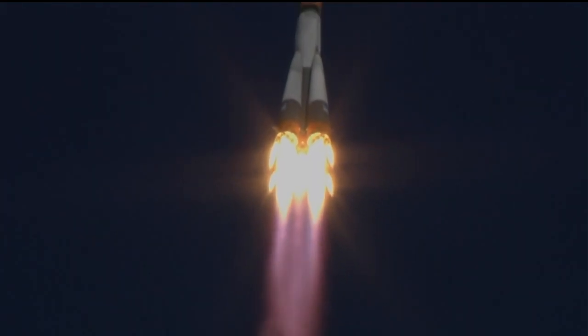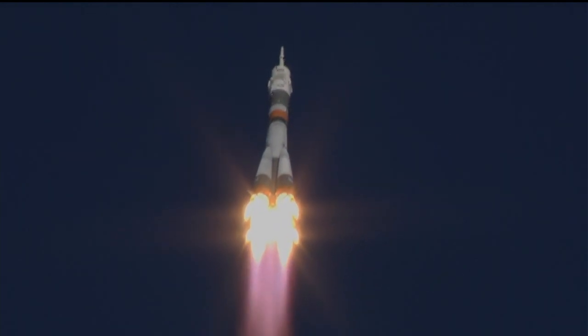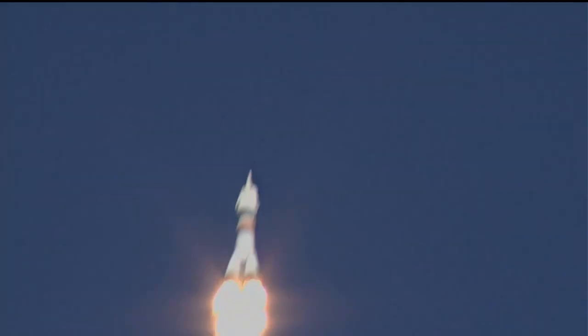Anton Shkaplerov already calling down. Everything going well on board, everything reported fine. Performance calls coming in, the engines performing nominally.